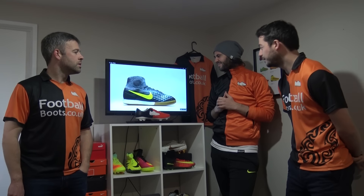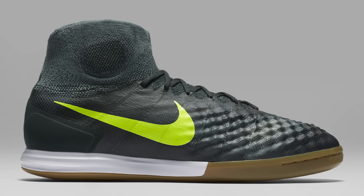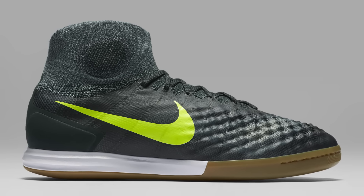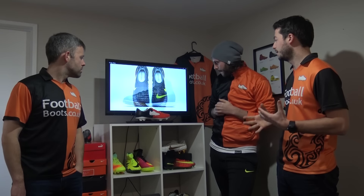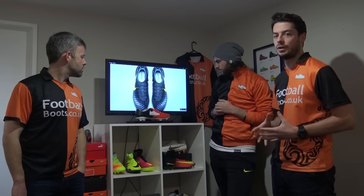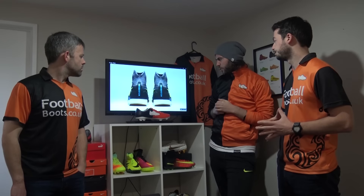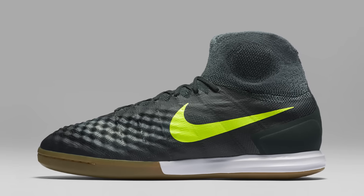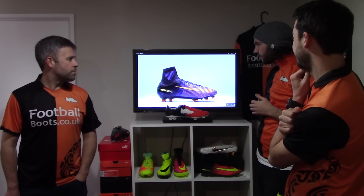The indoor version is the Magista X Proximo, which takes colours from the outdoor boot — you've got that Volt swoosh. It's said to be turquoise on the upper, but it actually looks more grey-black or maybe a bit of navy depending on the picture. Overall they look sharp for indoor and turf surfaces. One host isn't sure about the colour — it's not quite black, not quite anything definitive.